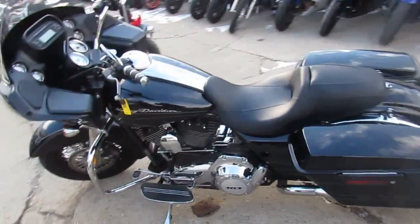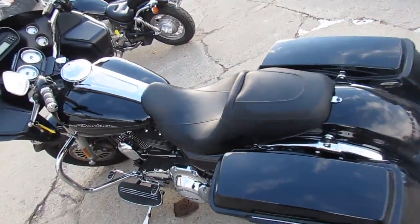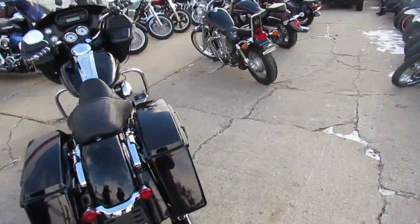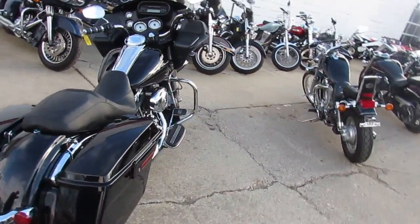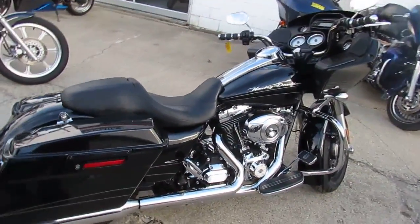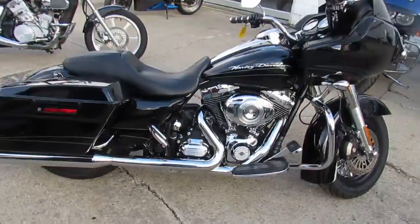Alright folks, here we have a 2013 Harley-Davidson FLTRX Road Glide Custom for sale with the 103 cubic inch motor, vivid black paint with pinstripe and tons of chrome, fat spoke front wheel. Perfect vivid black paint, chrome shines like new, runs strong, needs nothing.